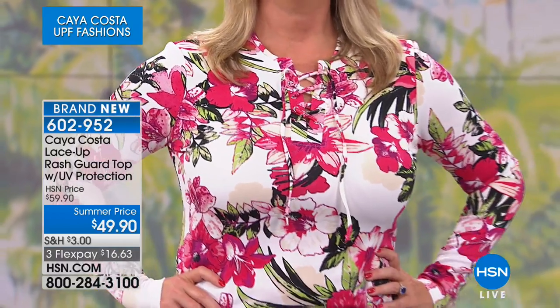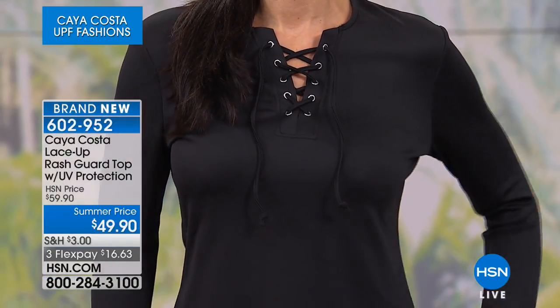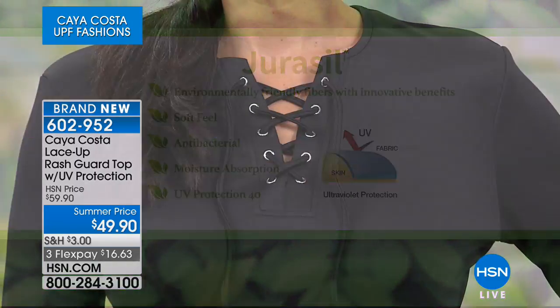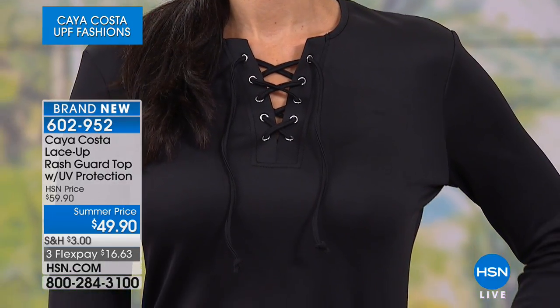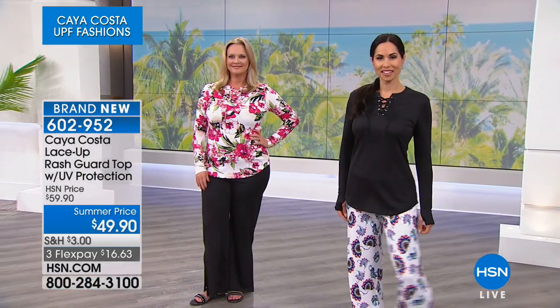You can open it up or pull it tighter. Let's talk about the Juracil fabric. The Juracil fabric has UV protection built into the fabric itself — that's UPF 40. It's an environmentally friendly fiber, innovative for protecting your skin. It's very soft to the touch so you won't feel smothered. It's antibacterial, and if you sweat, the moisture gets wicked away from your body so you feel dry.